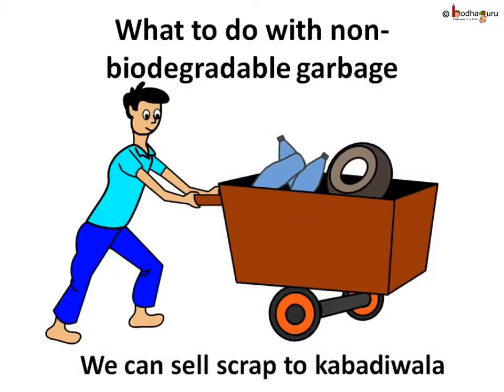Other than this, we can also sell plastic, bottles, cans, old electronic goods, tires, etc., to the kabadiwalas who buy the scrap. They also take these garbage to the recycling plant only. So we can turn the garbage into a useful thing and at the same time we can save our city.